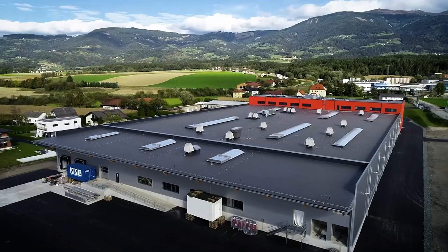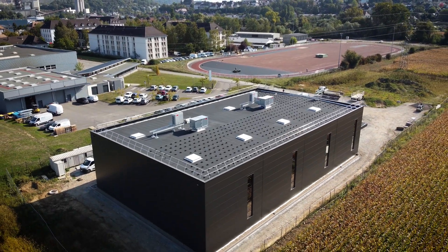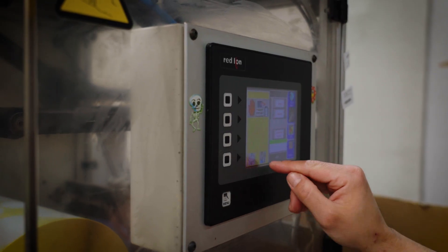Behind the mighty facades of production, logistics and storage halls, value is constantly being created, assisted by modern infrastructure. The people here are working to keep our economy moving.